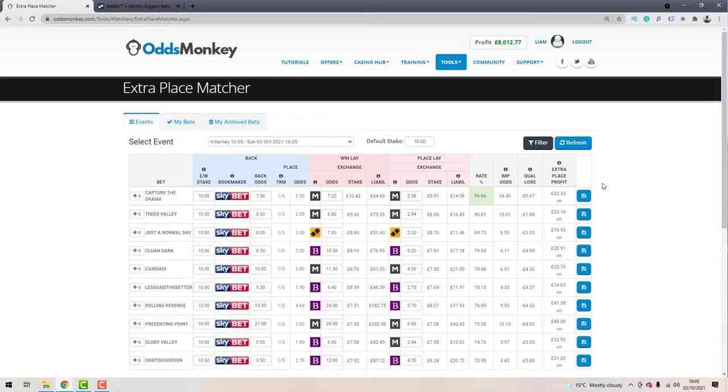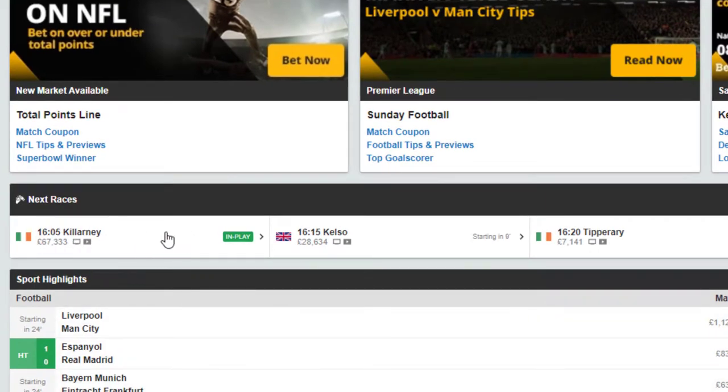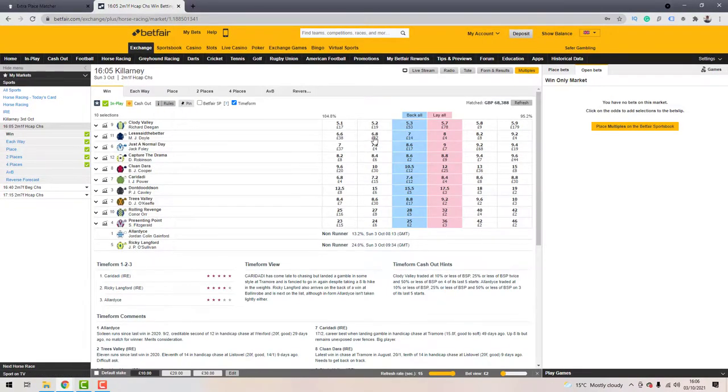What can be really stressful is that the odds are flying around all over the place, and you can't afford to take your bets in play — you've got to have your back bet, win lay, and place lay all matched before the race goes in play. If you're new to horse racing, the scheduled start time isn't always exact. It's not like football where matches kick off precisely at 3pm — the race could go off a few minutes after the scheduled start time.